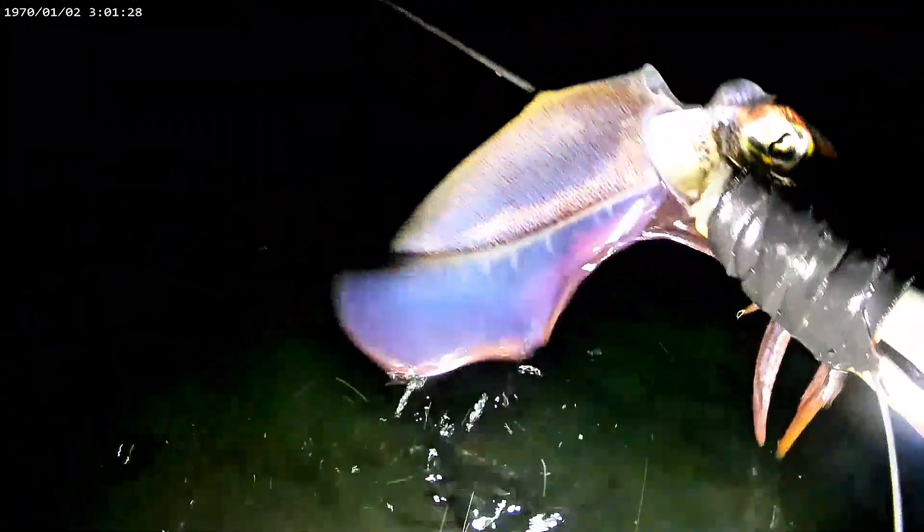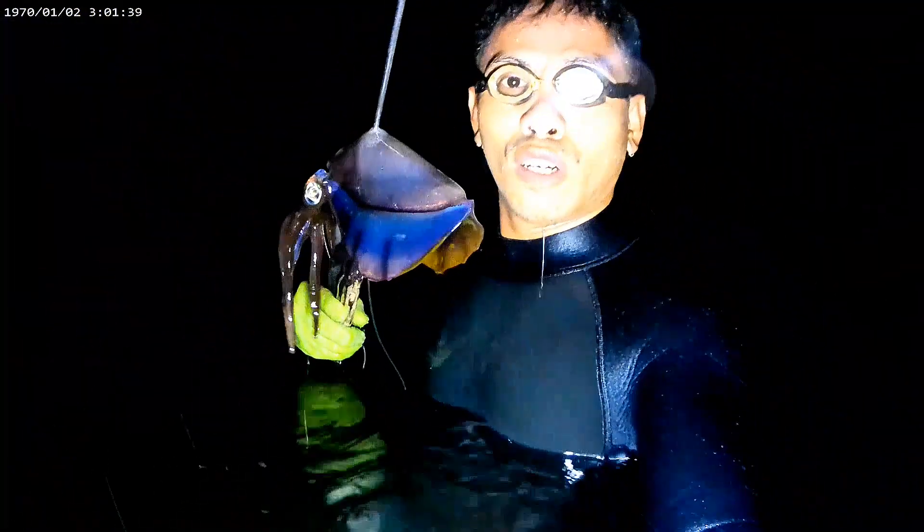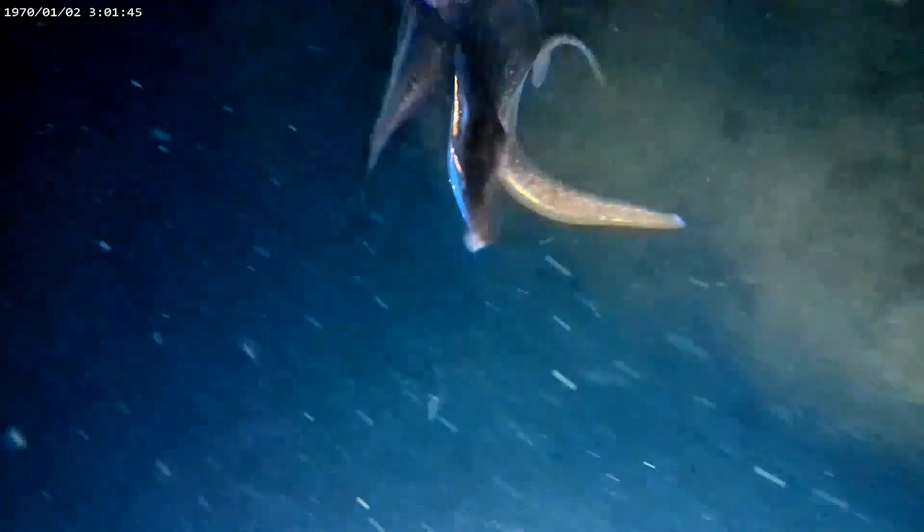Pagkita na natin ngayon yung new camera natin mga lods. Ang Supremo is 4K dual display action camera. Napangalan nang kuha niya at affordable pa. Kung gusto nyo namang makita o bumili, ilalagay ko yung link sa description below mga lods.